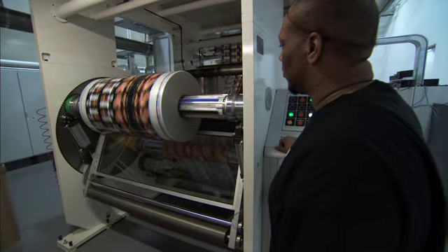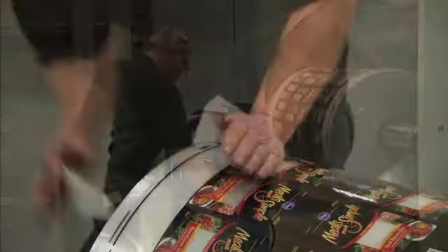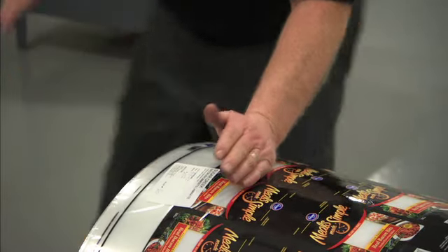Benefits like these not only help the environment, but improve production performance for manufacturers, creating in turn savings for consumers. The benefits of flexible packaging are lower production costs, lower energy costs, resulting in a lower cost for the consumer.